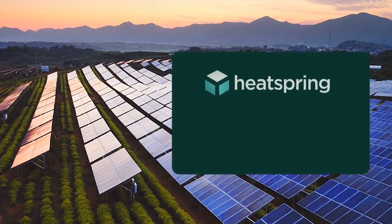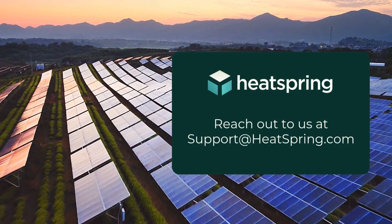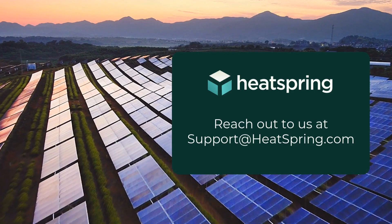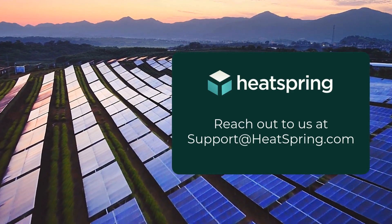If you have any more questions about getting your PVA — whether you're totally new to the industry or you've been in it for a few months — don't hesitate to reach out to us at support@heatspring.com. We're happy to answer questions about getting your PVA, courses you need, or renewing your credential. Thanks so much and we'll see you in class!